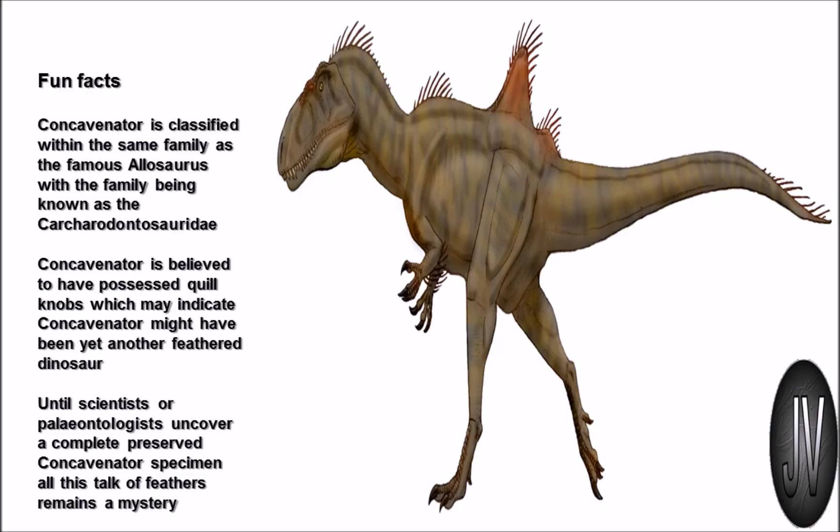Here we have a nice image of Concavenator — quite a menacing one. For some dino facts: Concavenator is classified within the same family as the famous Allosaurus, the family being the Carcharodontosauridae. Concavenator is also believed to possess quill knobs, which may indicate it was yet another feathered dinosaur, as more and more feathered dinosaurs are coming to light.